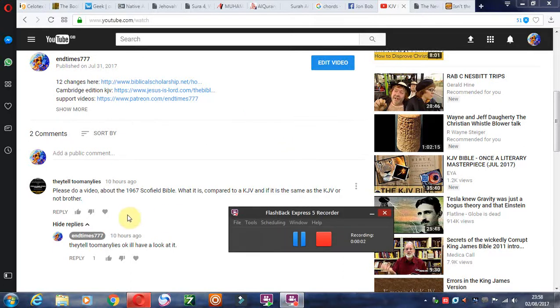Jay asked an interesting question about the 1967 Scofield Bible — whether it's compatible with the King James Bible or not. Let's look at that question. I'll provide the two websites that are sourced below.